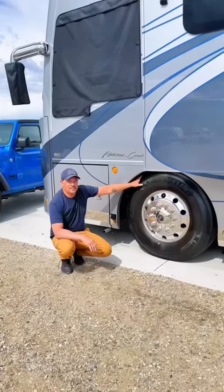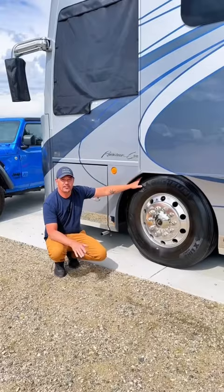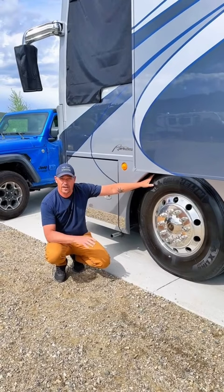We could buy cheaper brand tires next time we go to replace these. But you have to consider this is our home and our family rides in this, and it's very important that we have high quality, safe tires.